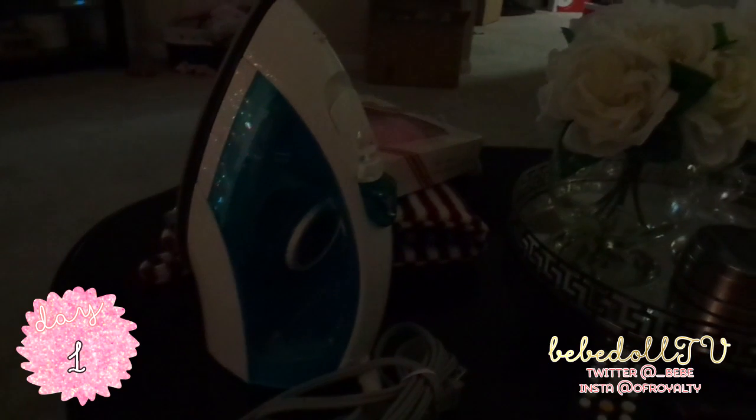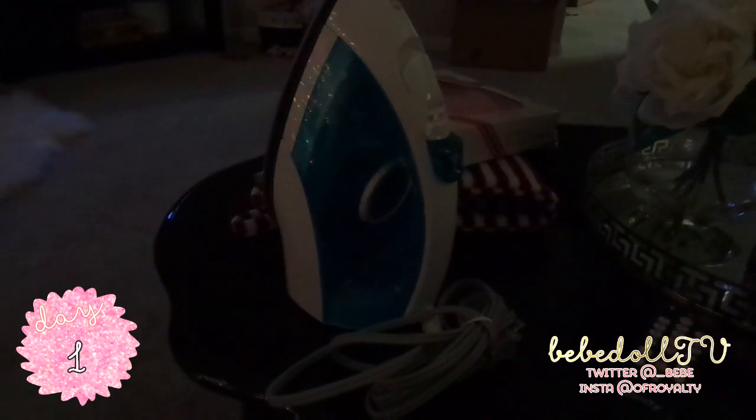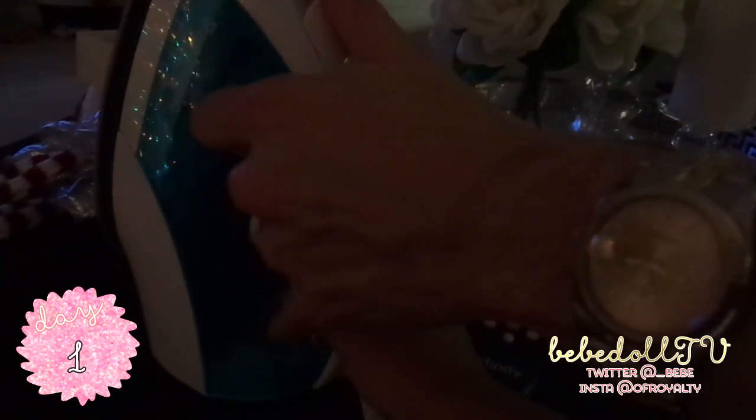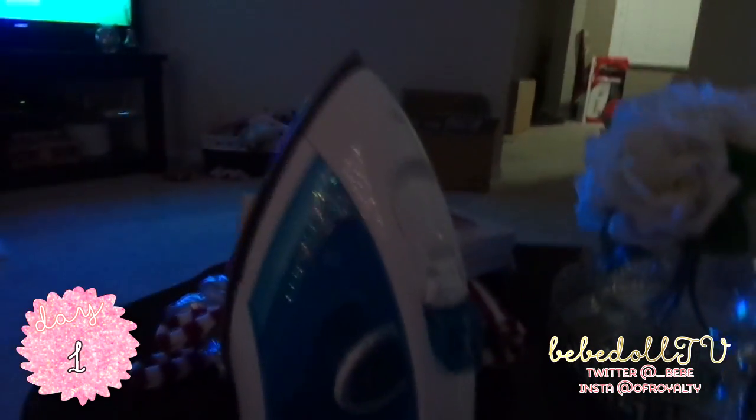Tom bought me an iron — finally! And then Tom also bought me an eyeliner, my favorite eyeliner. They're both from Amazon. Look at this iron — I don't know how to use it, it's kind of complicated. I'm wondering if I put too much water in there, or if there's already water in it — do I leave it or take it out? I'm going to have to try it out.